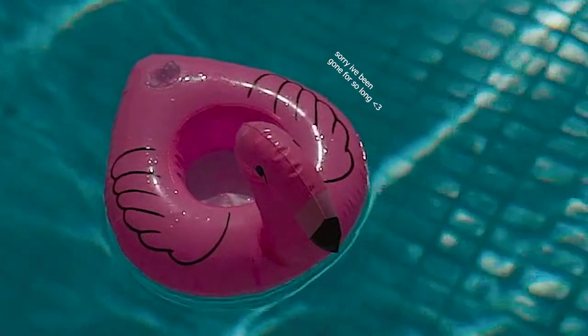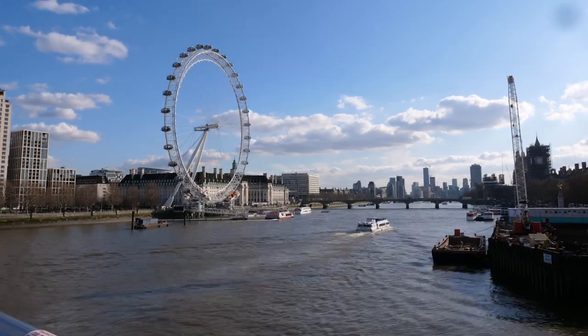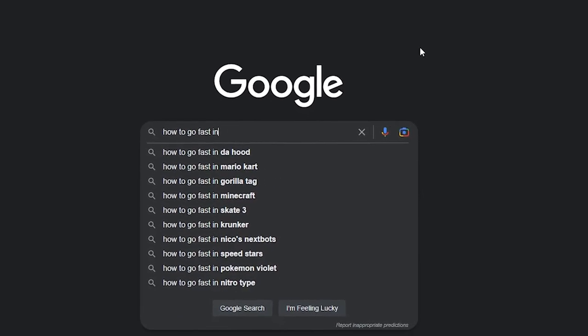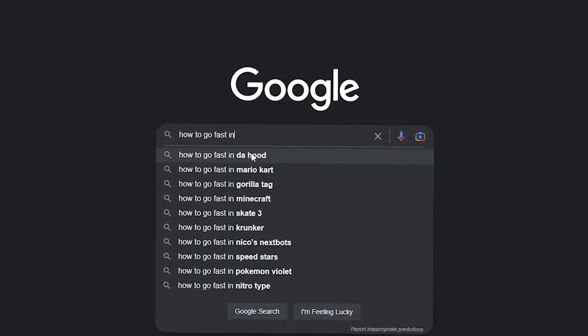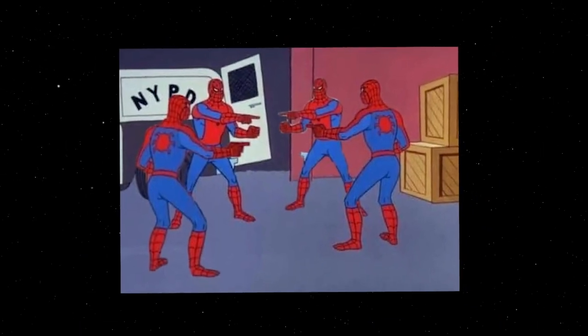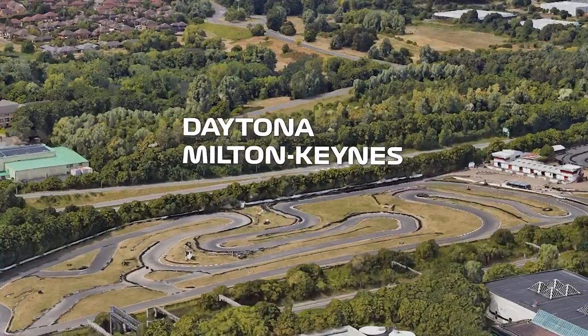Alright, so it's spring break season and I decided to take a little trip to the UK, not because of the warm weather they definitely had, but I wanted to go fast — and I mean like really, really fast. So I began scouring the internet and asking my friends what the best place to kart in the UK was to satisfy my craving, and they all seemed to decide on one single place: Daytona Milton Keynes.